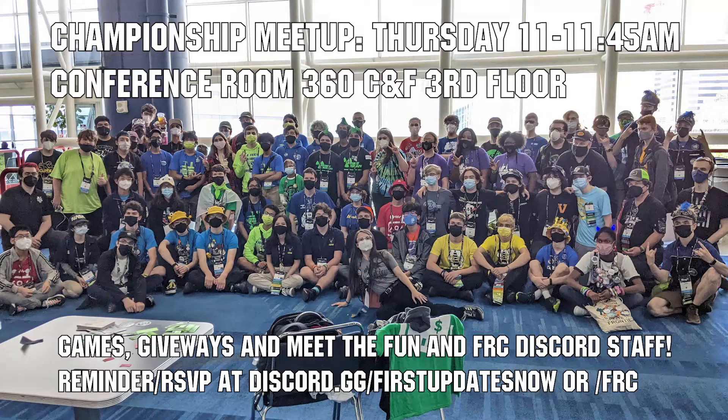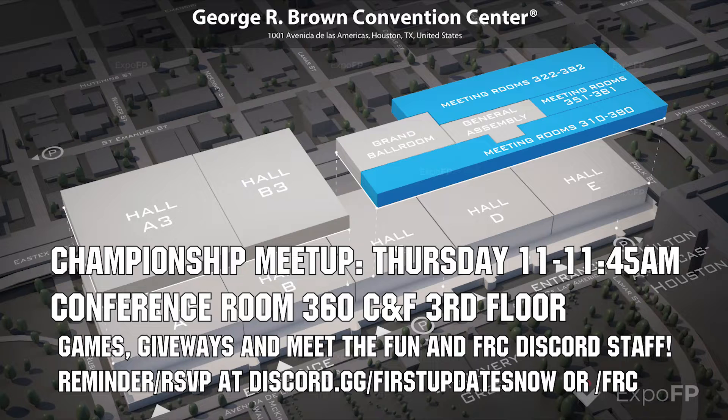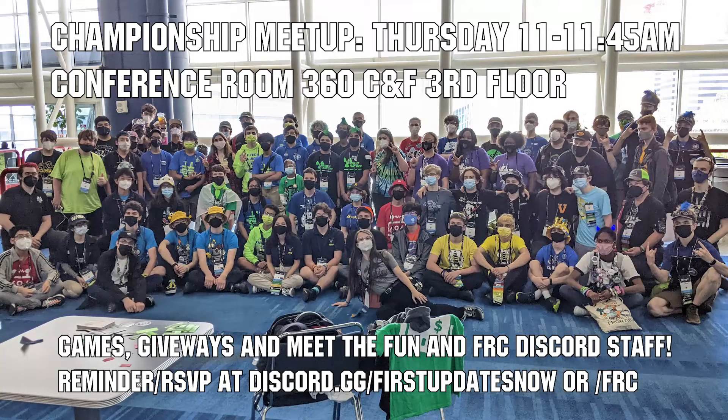If you're attending championships, come to the Fun and FRC Discord meetup on Thursday, April 20th from 11 to 11:45 AM in conference room 360 CNF on the third floor. We'll have games, giveaways, time to socialize, and a chance to meet the Fun and FRC Discord staff. Get a reminder RSVP on the Fun or FRC Discords and we'll see you at championships.